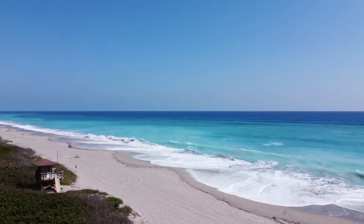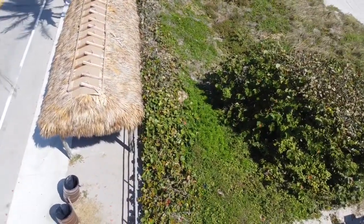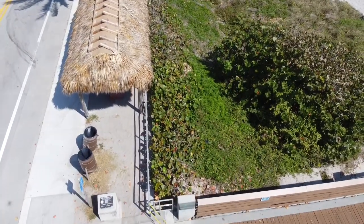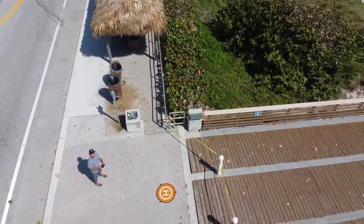The beaches here are beautiful. This is a nice little Tiki Hut where you can sit, get out of the sun, and just enjoy the ocean views. It's also a great place to fly a drone.